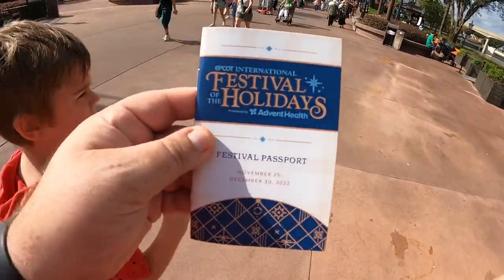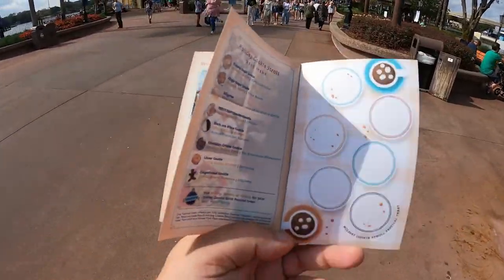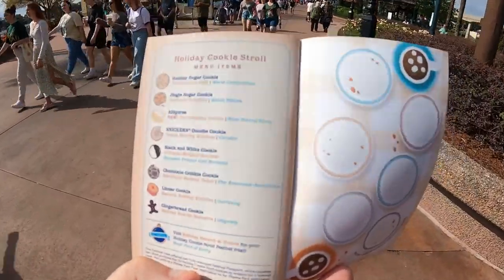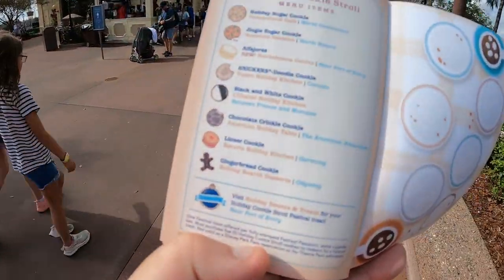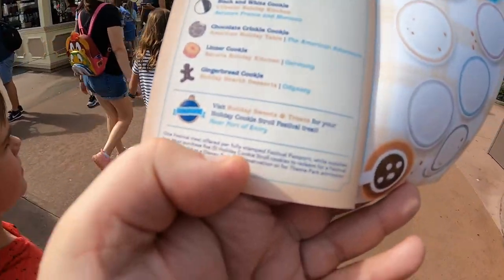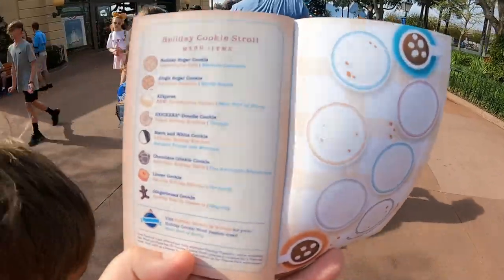We have our festival passport, and the cookie stroll is on the back. There are basically seven cookies. It shows you where to go: World Celebration, World Nature, Port of Entry, Canada, between France and Morocco, American Adventure, Germany, and Odyssey. Then you visit the holiday sweets and treats for your stroll festival tree. We are heading to our first location — Canada.